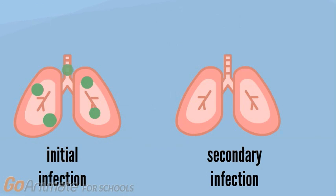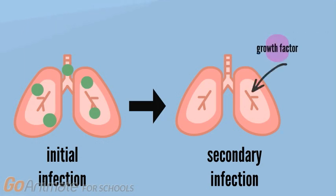It first enters the airway and interferes with the membrane of epithelial cells, causing the initial infection. This infection then reduces the resistance of epithelial cells, allowing cytokines, growth factors, immune cells, and viral particles to penetrate the deeper layers within the airways, leading to a secondary infection.